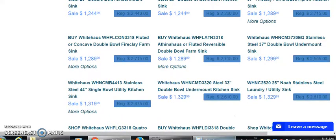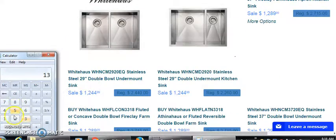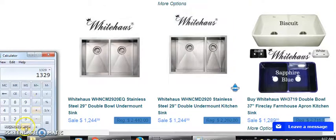Let's break out the calculator again. $1,329 times 30% — we'll come out with $398 for one sale.